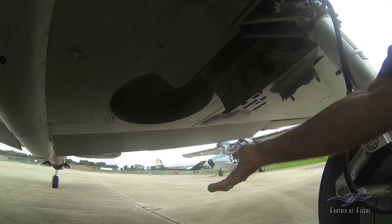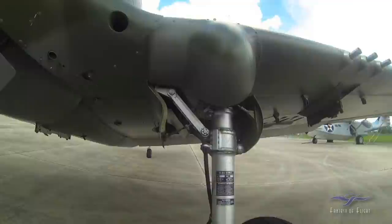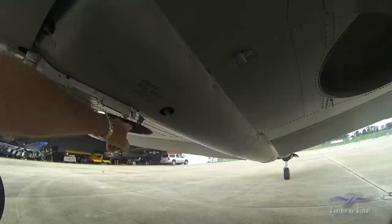On the P-40, the landing gear goes back and basically rotates 90 degrees to go up. They generally take a significant amount of time.